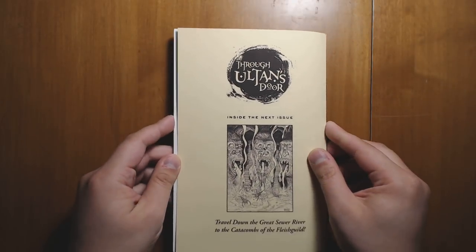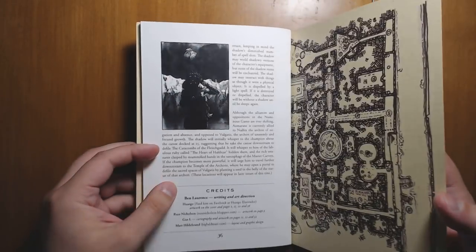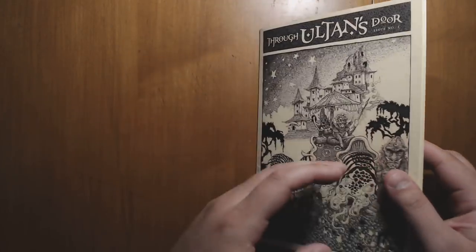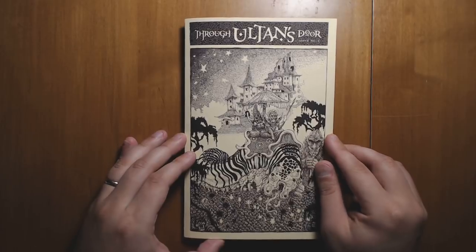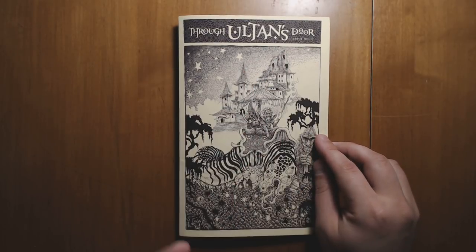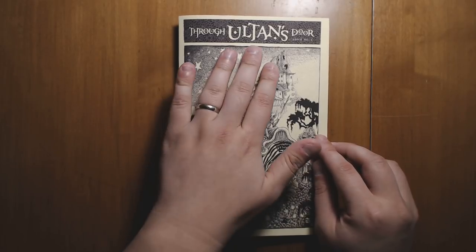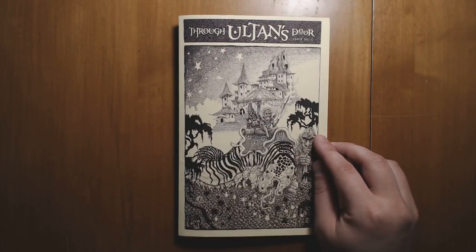Here's our back cover right here, and the general premise here is that this was created by Ben Lawrence, and it takes place in his Dreamland setting. So this is the first issue out of a projected series of issues. It has a doorway — the doorway through Ultan's shop — that opens up at one point and takes you into a city that's floating above the Dreamlands. It's a Narnia-like door into another world.